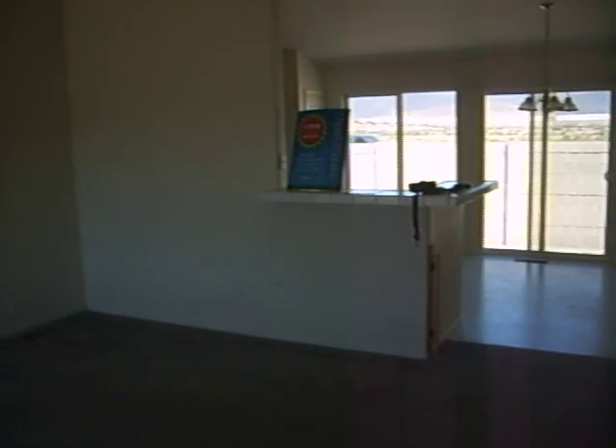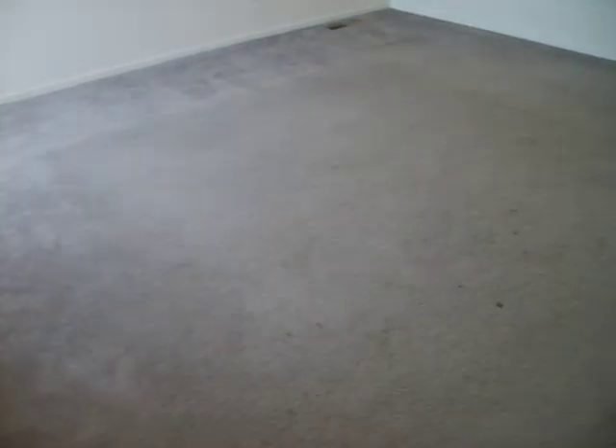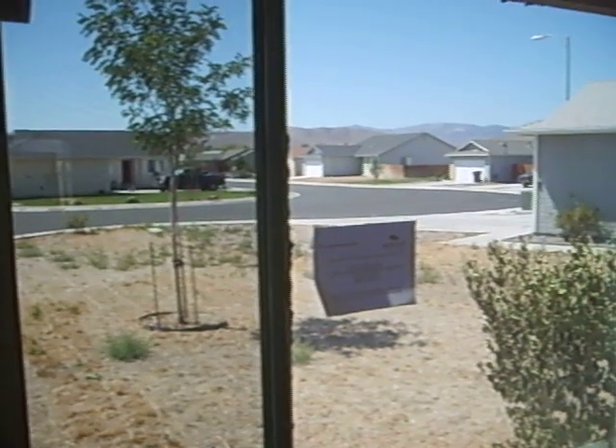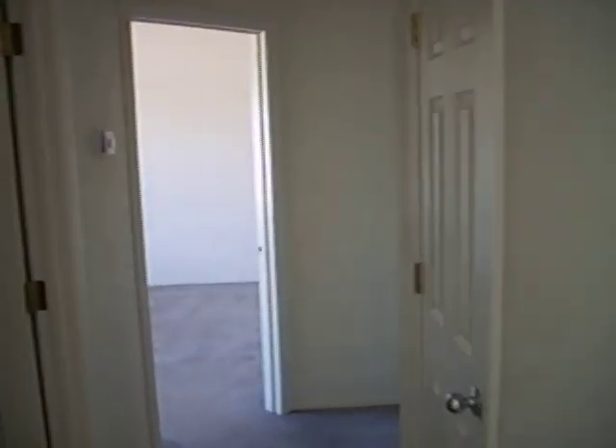I'm at the very front door coming in — this is what it looks like from the front. This is the neighborhood. We'll be going over here; I'm going to go into the hallway.